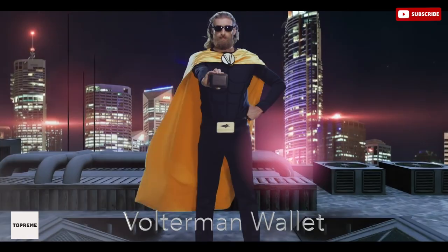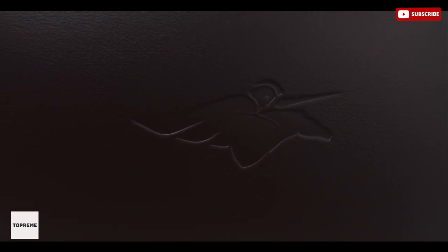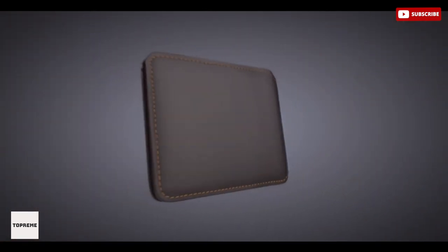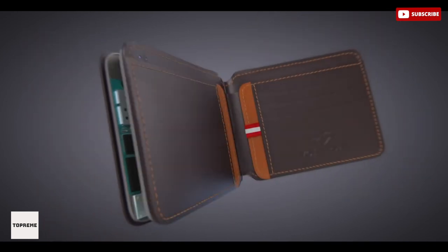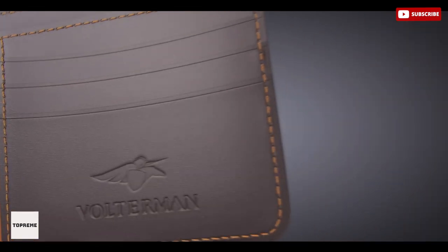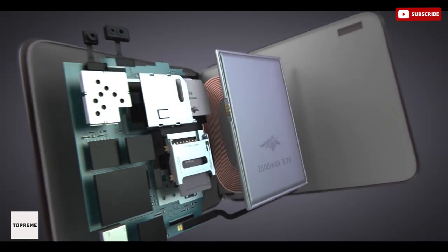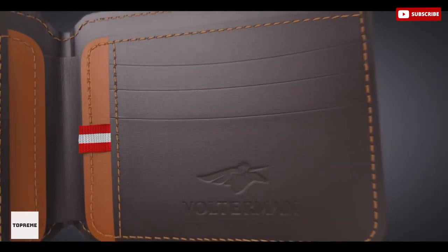Number six: Volterman Wallet. Volterman Wallet is the world's most powerful wallet with five smart functions: built-in power bank, distance alarm, global GPS tracking, worldwide Wi-Fi hotspot, and thief detection camera. With all the tech inside, it is still slim and lightweight, made from premium quality materials.